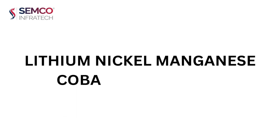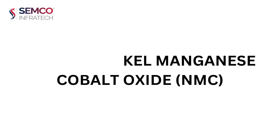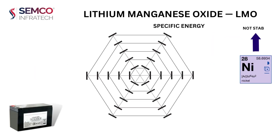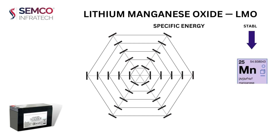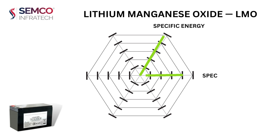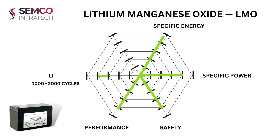Lithium nickel manganese cobalt oxide, NMC, uses combinations of transition metals — nickel, manganese, and cobalt — in its cathode. Nickel has very high specific energy but is not stable, while manganese is stable but has low specific energy. Combining them gives stable chemistry with very high specific energy. It has optimum specific power, good thermal stability, optimum performance, a good lifespan of 1,000 to 2,000 cycles, and optimum cost.